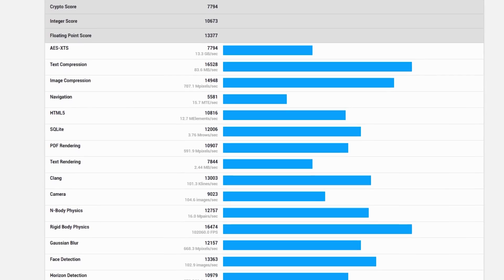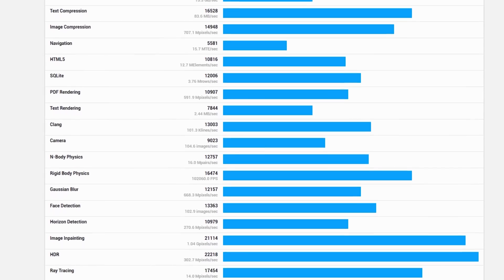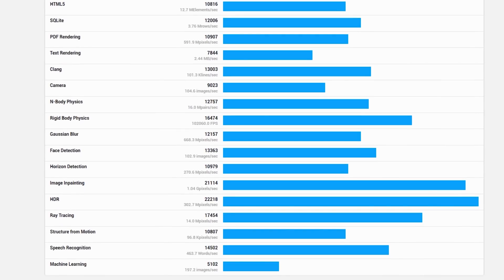Outside of games, one of the few areas that translate into more performance is compression and decompression. That kind of makes sense because when you're compressing something, you're generating a dictionary of repetitive things in a file and you have to look that up — it's a lot of memory operations. More cache helps with that, similarly with decompression and other types of jobs that are really memory-intensive operations.